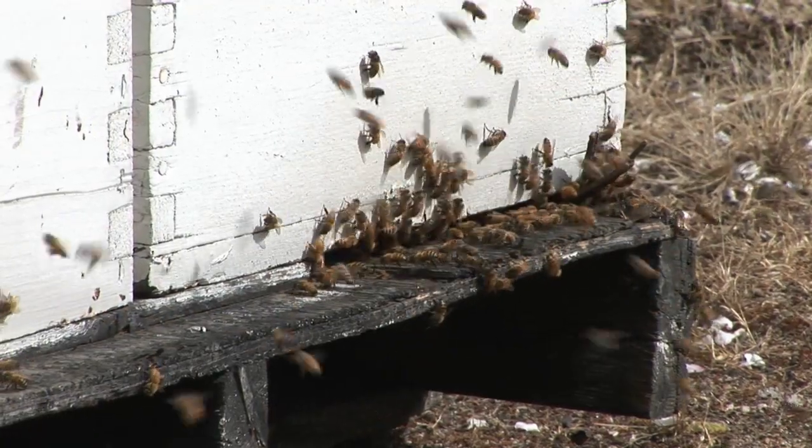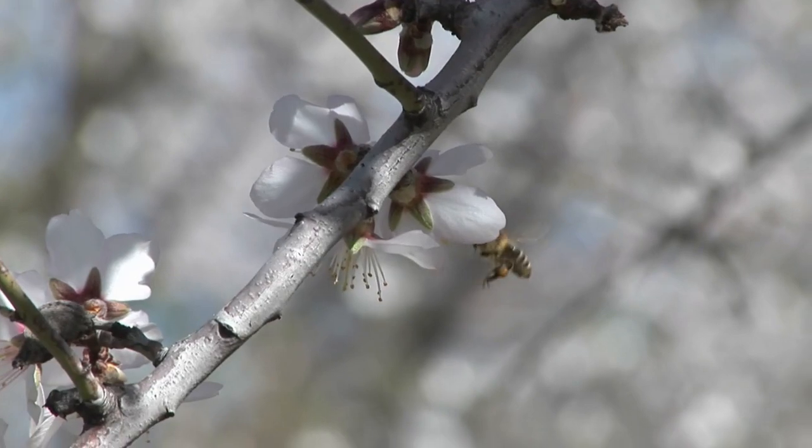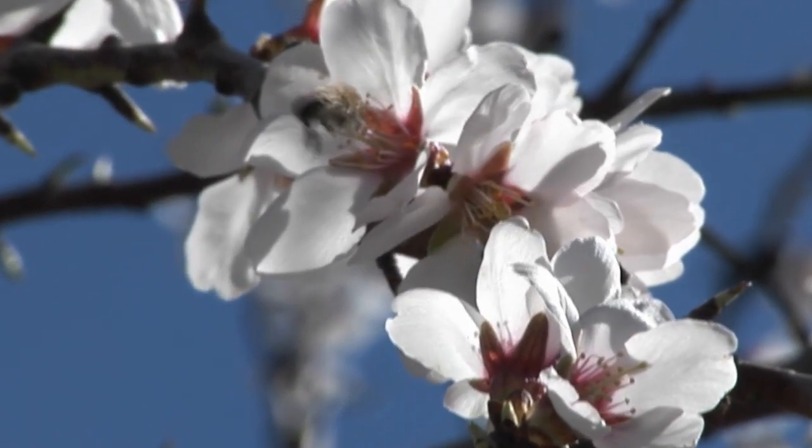A third of our diet — over 90 different foods — are depending on these honeybees. They visit the almonds, and then they go visit the cherries, and then they make broccoli, and they help develop onion seed all over the United States.